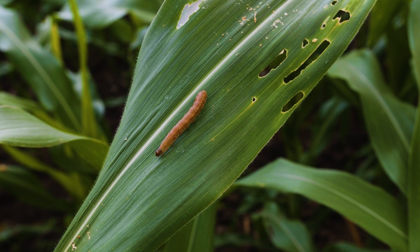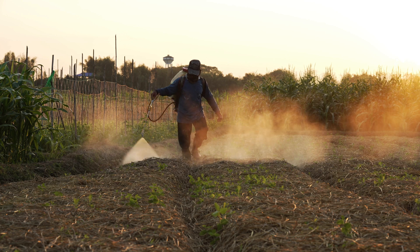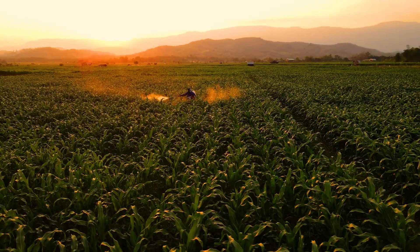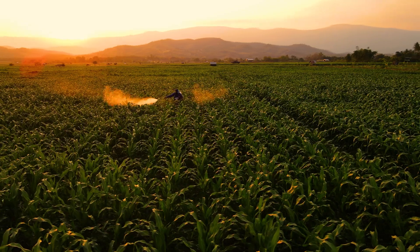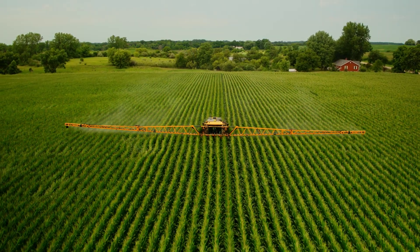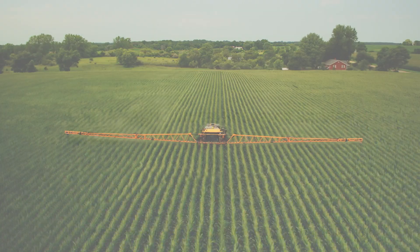Now it's important that if a resistance gene — either Bt or insecticide — gets into the population, we now know where that gene might spread. We can tell corn growers in the central or eastern U.S., hey, don't use this insecticide, because there's a good chance this population might be resistant.